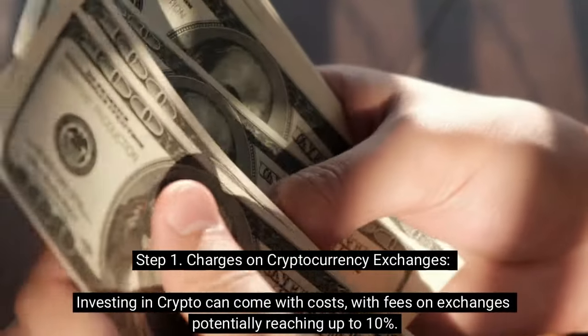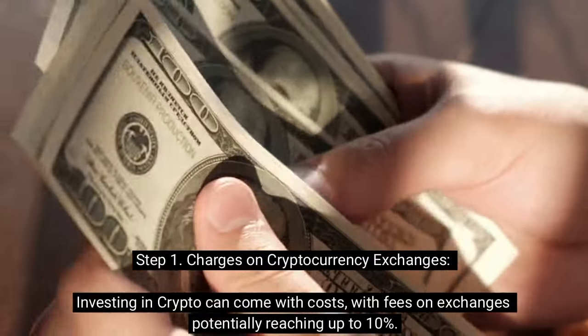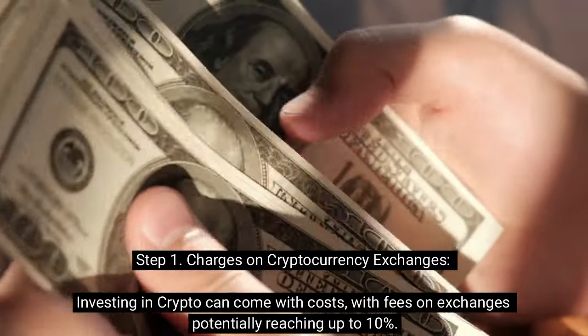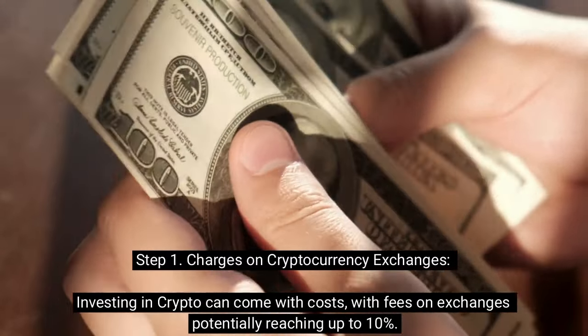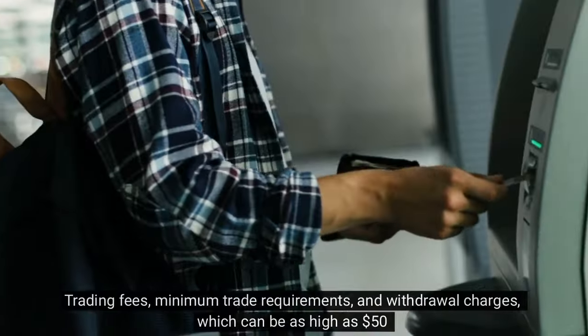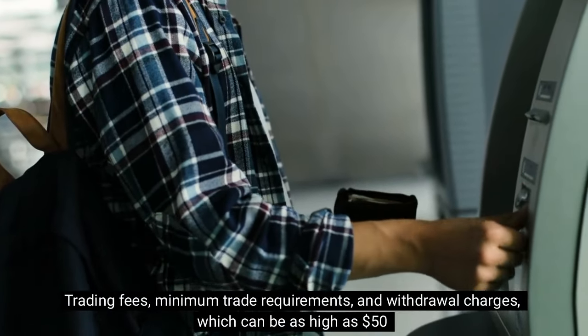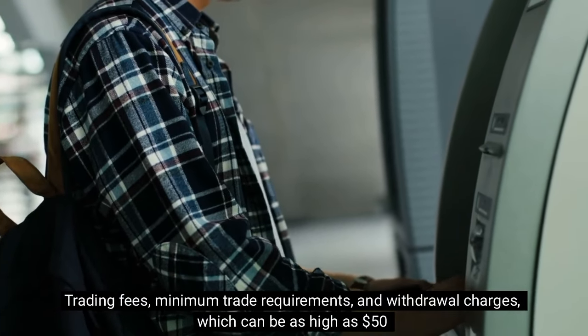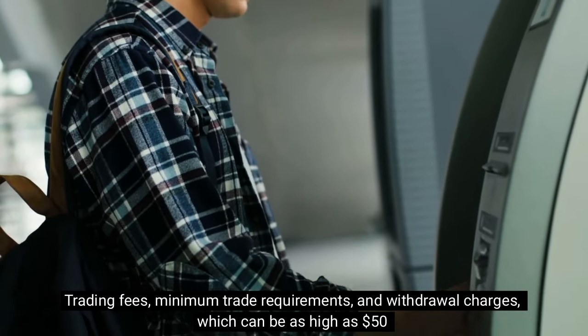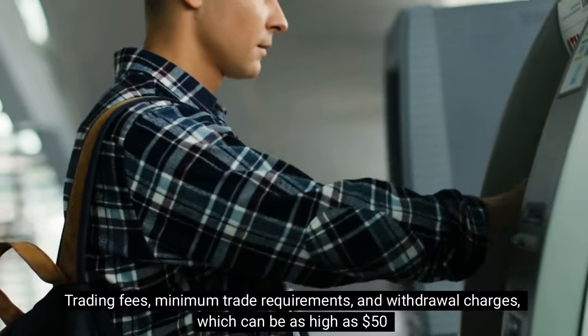Step 1: Charges on Cryptocurrency Exchanges. Investing in crypto can come with costs, with fees on exchanges potentially reaching up to 10% of your initial investment. Trading fees, minimum trade requirements, and withdrawal charges — which can be as high as $50 depending on the blockchain and its activity — are all factors to consider.